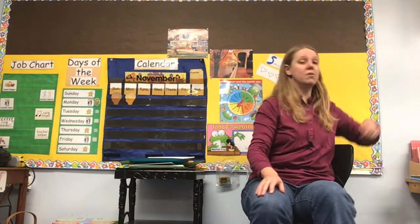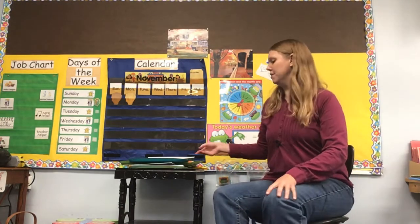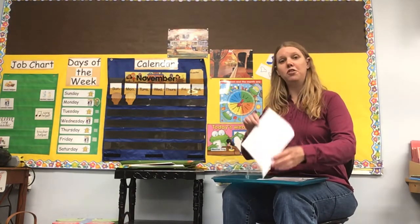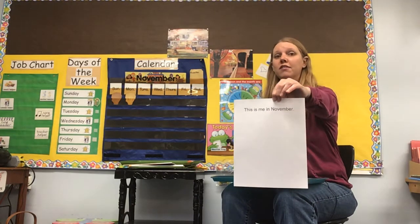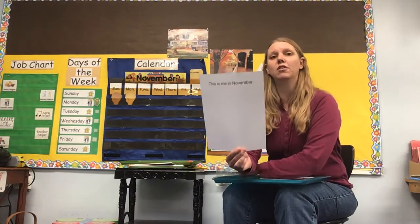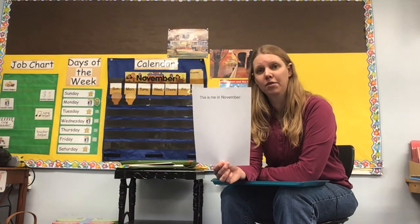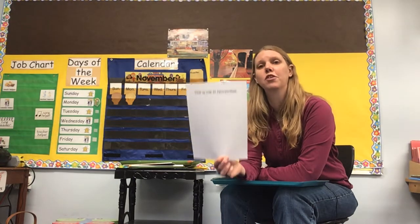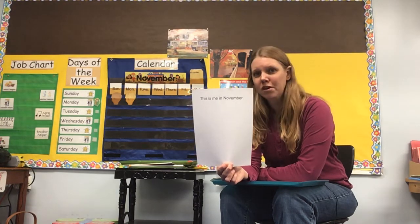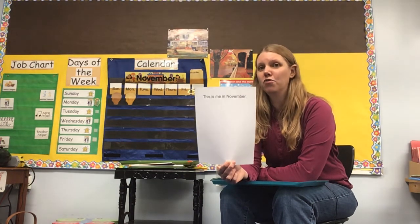So each day we are going to be talking about a different food group. Today was our fruits. So let me show you what I have for you today. It's the beginning of another month — we just started November — so we need to do another self-portrait. I'm not going to show you how to do it this time because I'm pretty sure you remember. It says 'This is me in November,' and this is in your take-home packet. You're going to think about what body parts you have — we've done this a couple times already — and draw a picture of yourself on here.